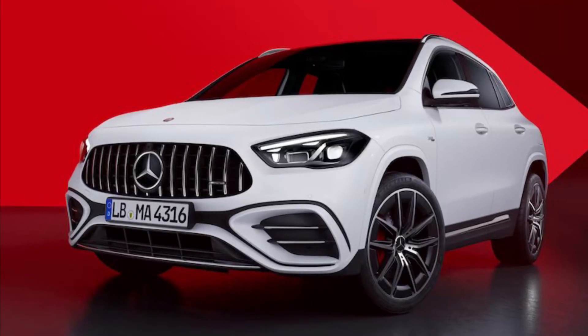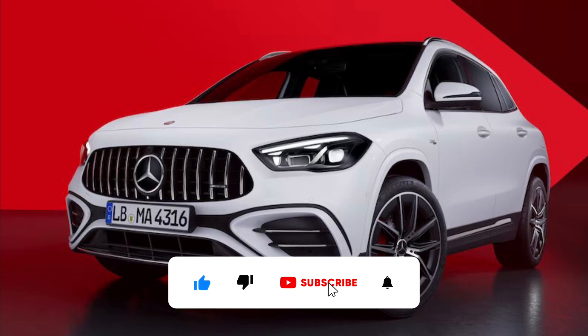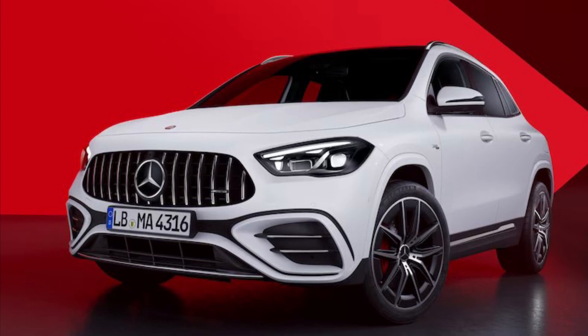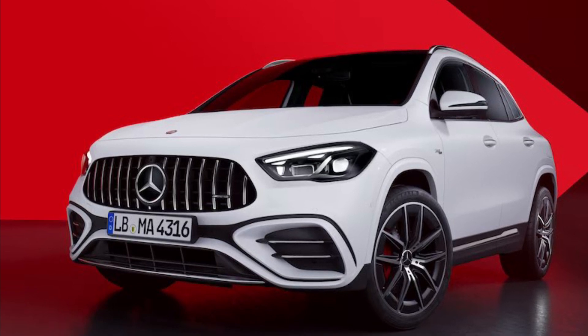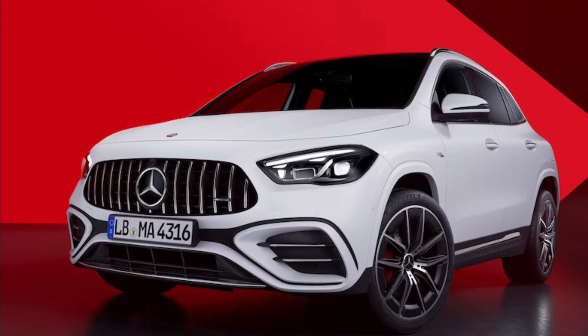In the realm of subcompact SUVs, few really live up to the utility side of the sport utility acronym, and most are essentially lifted hatchbacks that offer all-wheel drive. Mercedes-Benz's mechanically similar GLA and GLB Class duo are both rather handsomely designed luxury mini-utes that can actually fit human adults in the rear seats — utility. And the GLB even offers a vestigial third-row seat.